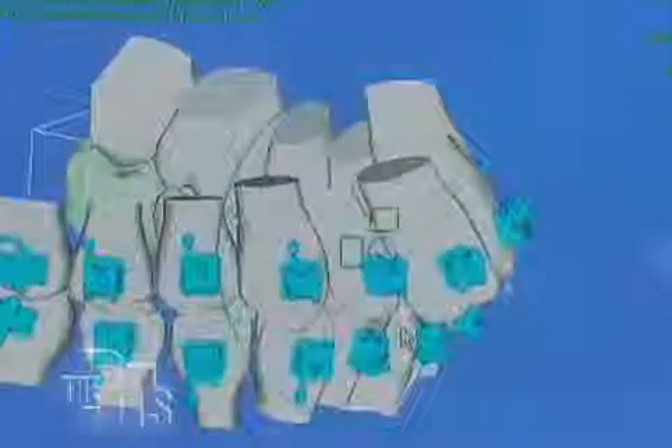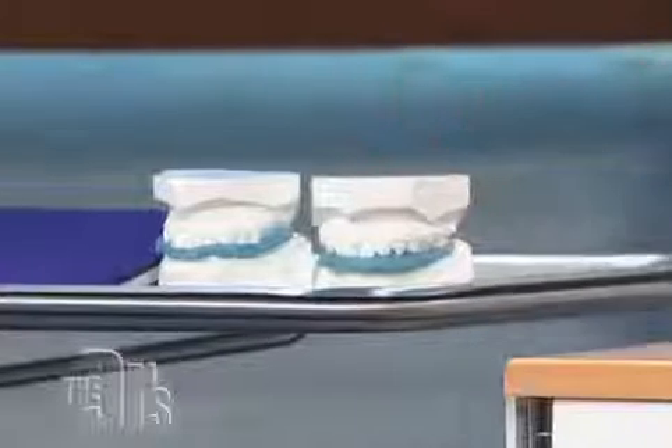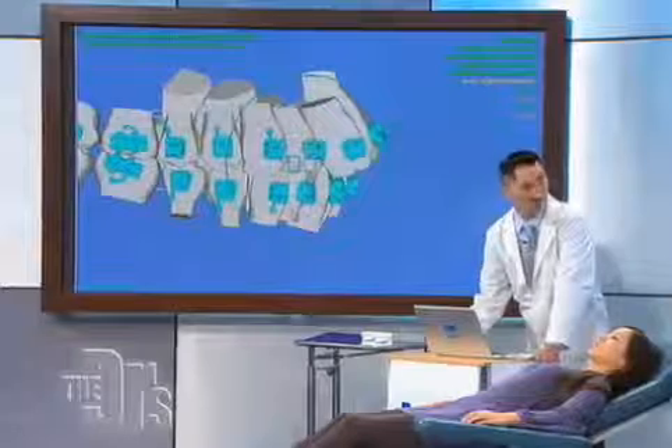Here is Nina's mouth prior to moving any teeth around. Remember how crooked your teeth were, Nina? Your concerns were your crooked teeth, your overbite, your bite just didn't fit. Traditionally, we would take a stone model like this and I would formulate a treatment plan. But now with this new technology, I'm able to capture a three-dimensional image of Nina's mouth and manipulate it, seeing things I would never be able to see clinically.